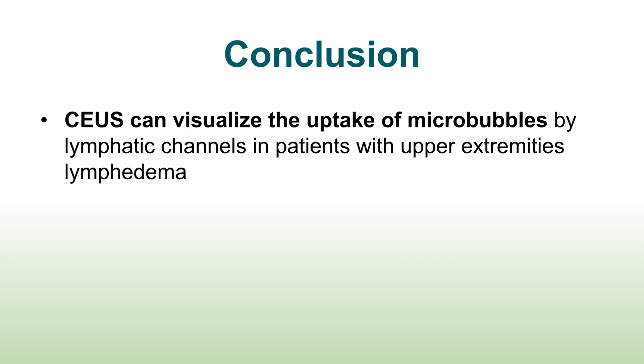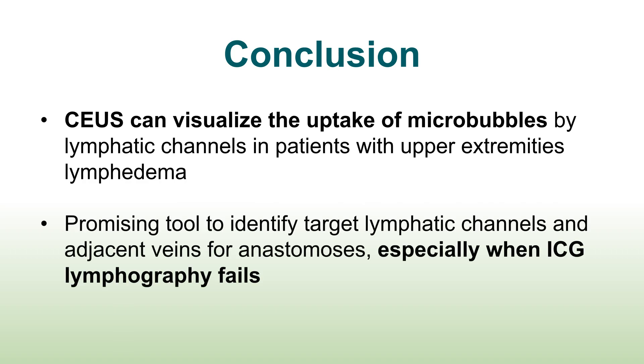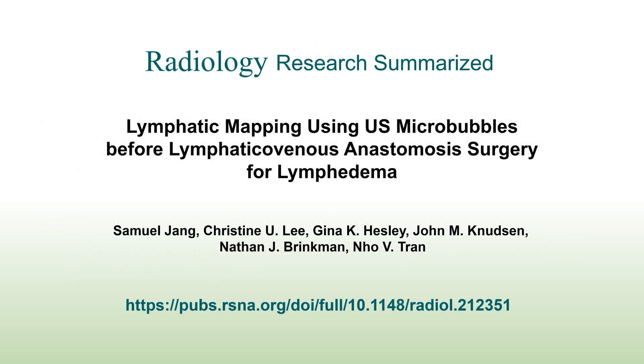In conclusion, contrast-enhanced ultrasound can visualize the uptake of microbubbles by lymphatic channels in patients with upper extremity lymphedema. It is a promising tool to identify target lymphatic channels and adjacent veins for anastomosis, especially when ICG lymphography fails. This was radiology research summarized in a minute. For more information, please follow the link below for the full article. Thank you.